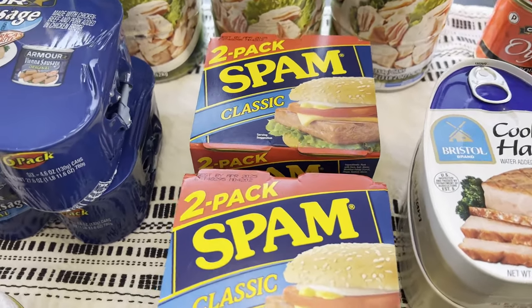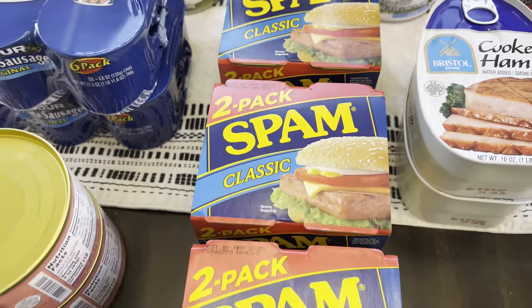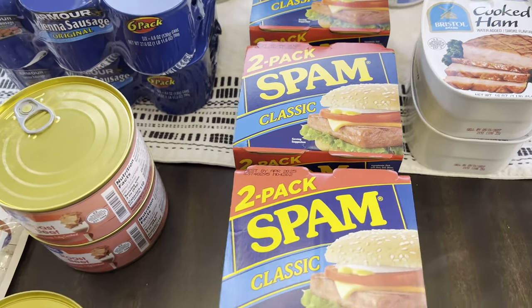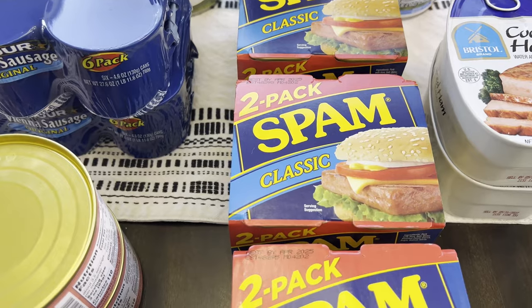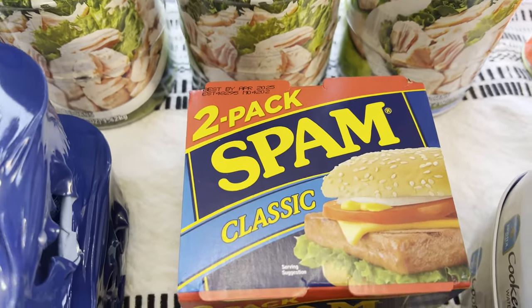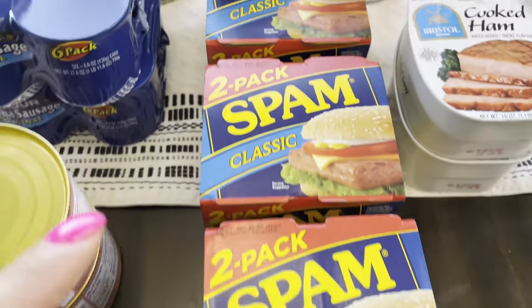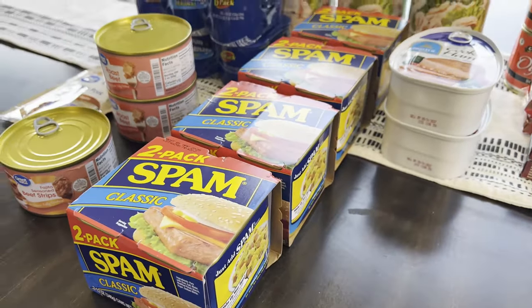For the Spam, I got the two-pack classic. I've also tried the Walmart brand, which is completely fine, but I decided this time to just get the regular Spam. Each two-pack is six dollars and 67 cents, and I got four of them, so that's eight total.